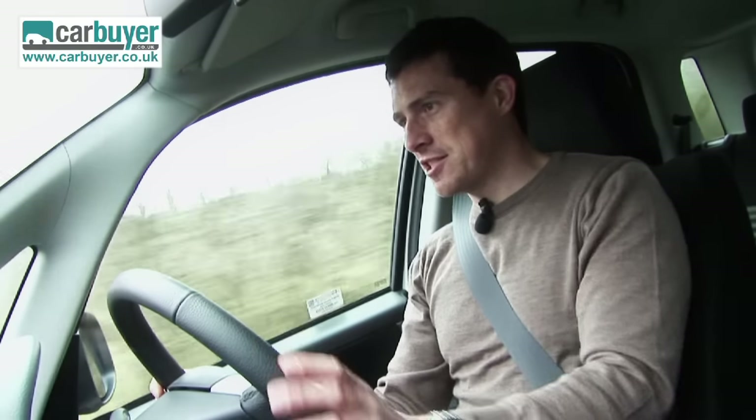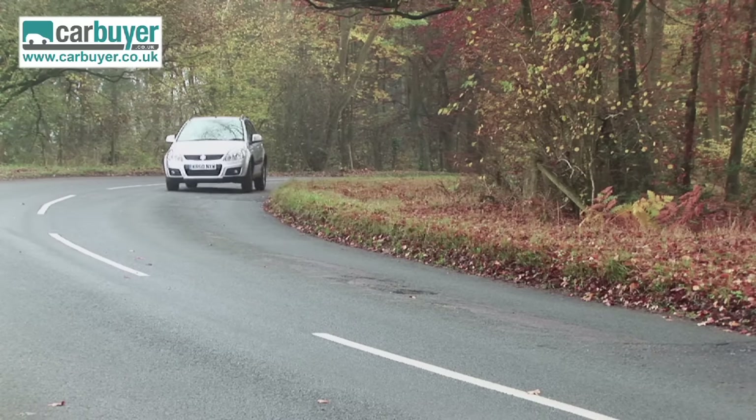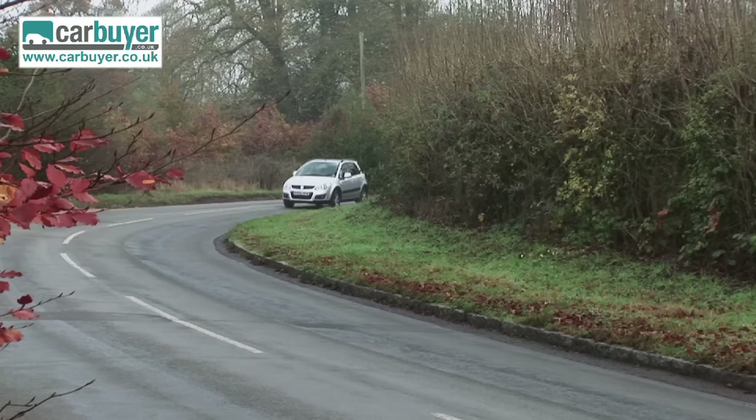Just because this car has a jacked-up ride height, don't go thinking that makes it wallowy in corners, because it actually handles quite well. The steering's sharp, there's lots of grip, and there's hardly any body roll at all. You can thank the relatively firm suspension for that, but don't worry — it doesn't mean the car is uncomfortable because it actually rides quite well.